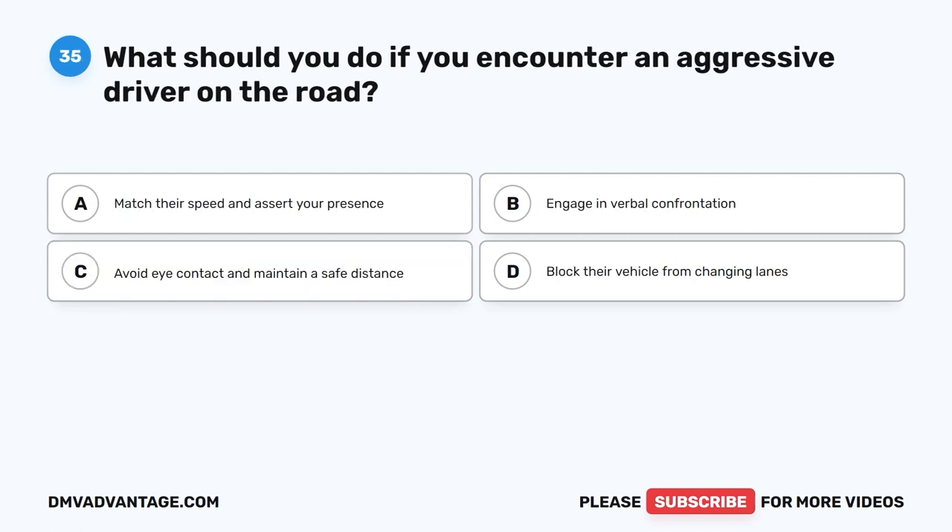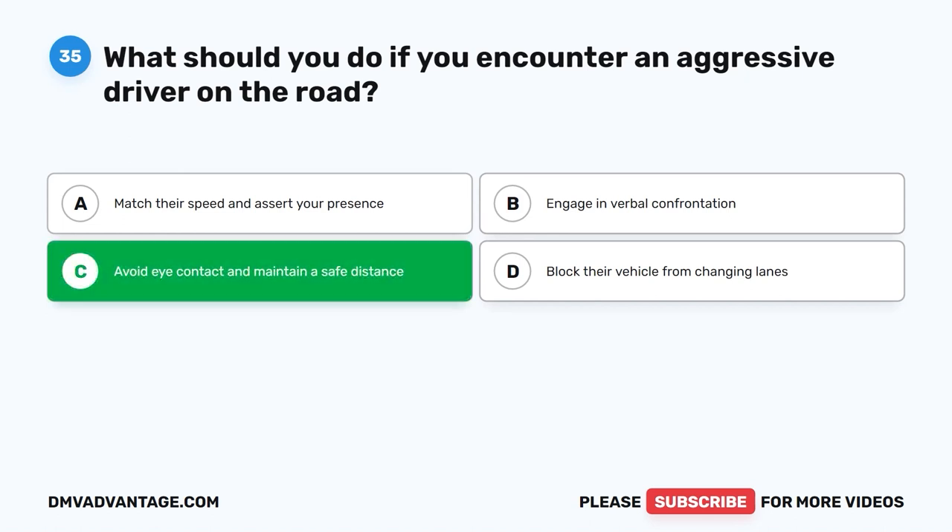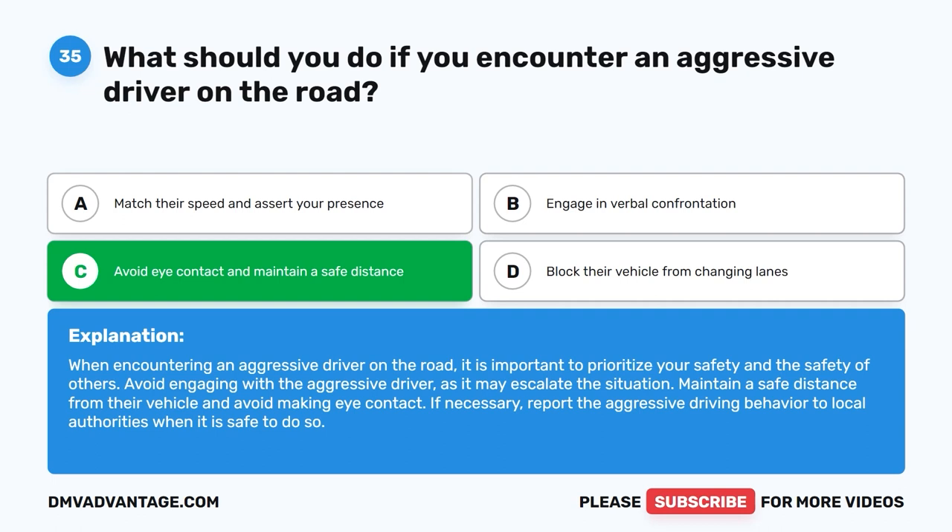Question 35: What should you do if you encounter an aggressive driver on the road? A. Match their speed and assert your presence. B. Engage in verbal confrontation. C. Avoid eye contact and maintain a safe distance. D. Block their vehicle from changing lanes. The correct answer is C. When encountering an aggressive driver on the road, it is important to prioritize your safety and the safety of others. Avoid engaging with the aggressive driver, as it may escalate the situation. Maintain a safe distance from their vehicle and avoid making eye contact. If necessary, report the aggressive driving behavior to local authorities when it is safe to do so.